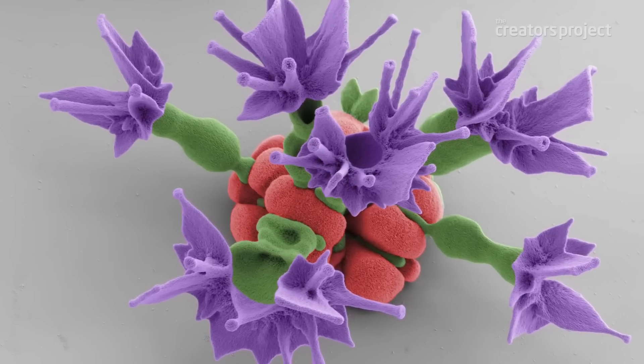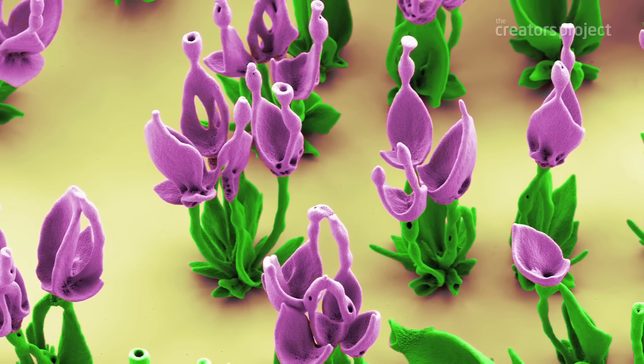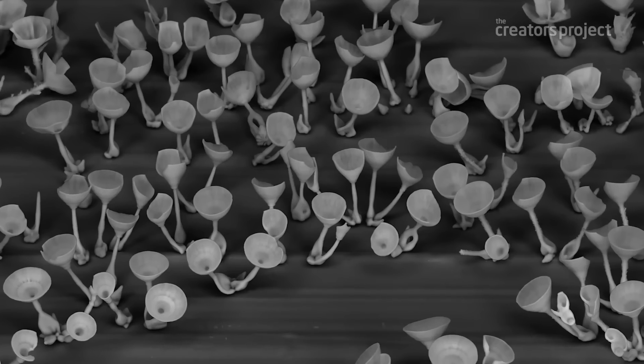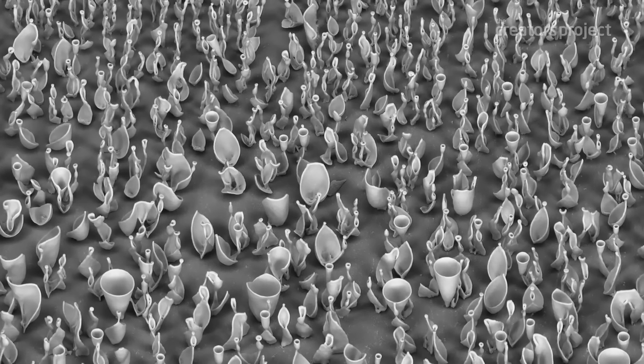I think it is a fundamental goal to try to understand how you can make structures with such complexity at a really small length scale. From that point of view, we're only starting to understand a little bit of how nature makes all its fascinating structures.